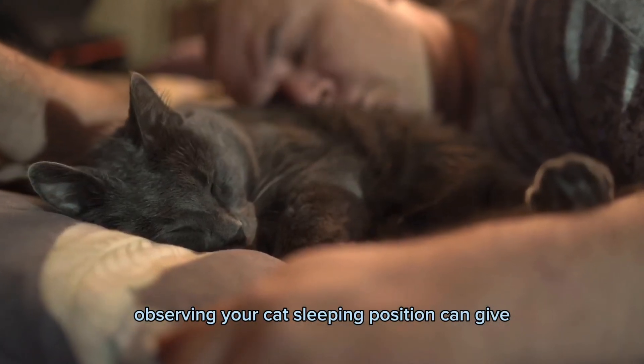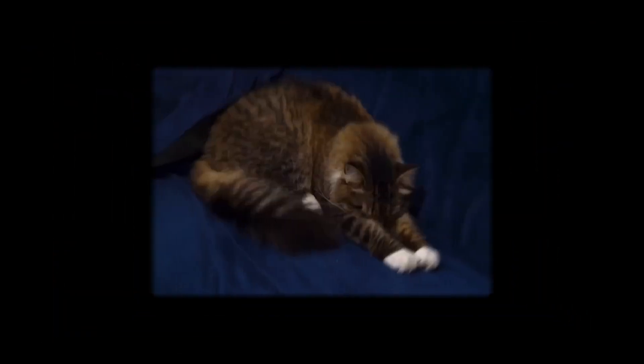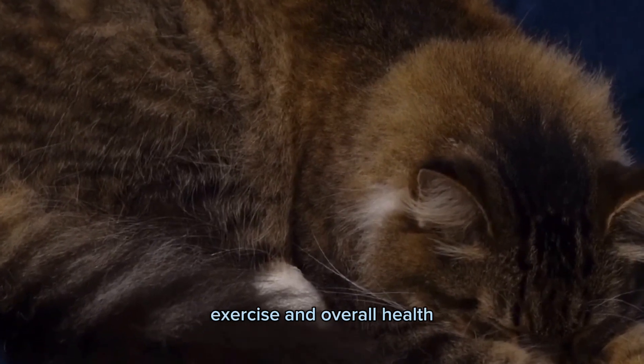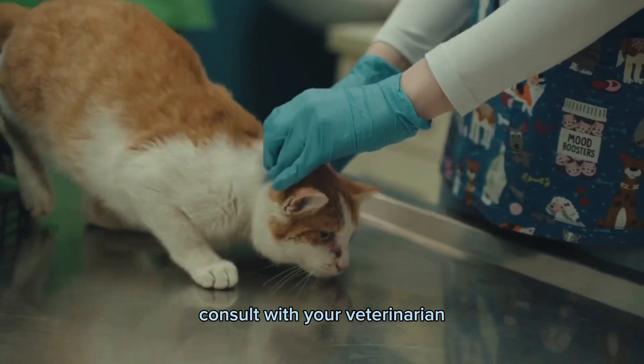In conclusion, observing your cat's sleeping position can give you insight into their overall health and personality. But it's not the only factor and should be considered along with other factors such as diet, exercise, and overall health. If you have any concerns, consult with your veterinarian.